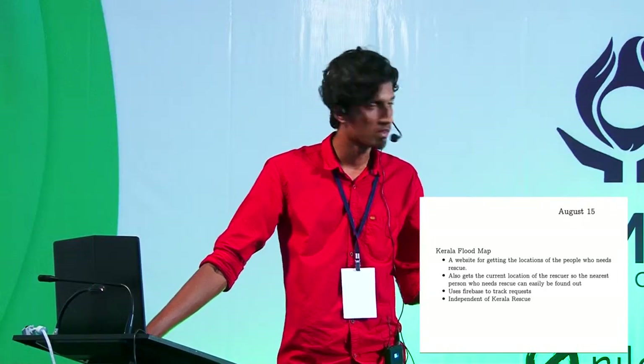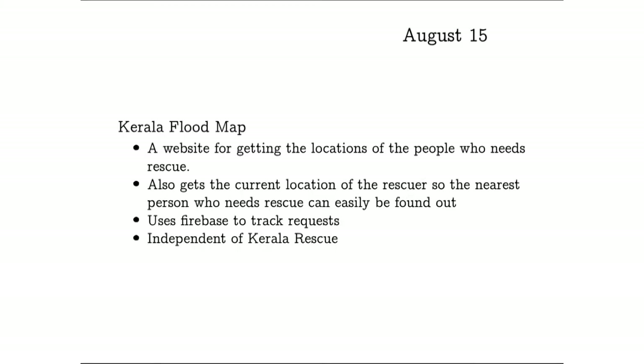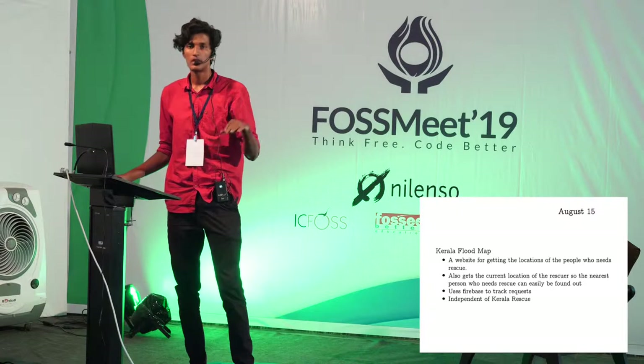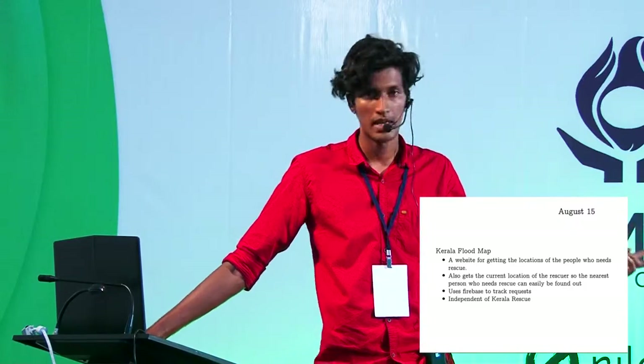I actually started working on KLR Floodmap on August 15th. It was independent of KLR Rescue — I did not know about KLR Rescue at that time. It was just a simple map where you go into the web application, say 'I need help,' it would ask for your location, tag that location, and input it into Firebase. From Firebase, we could actually see who needed rescue. It used Firebase to track requests and Google Maps to display the maps.